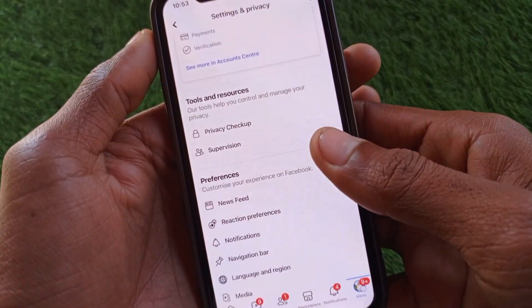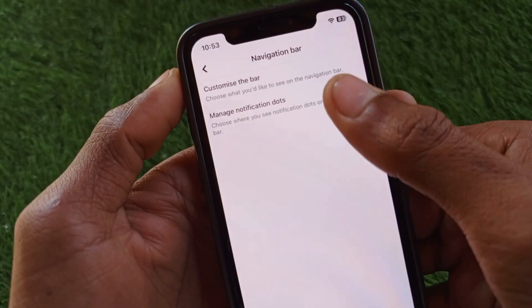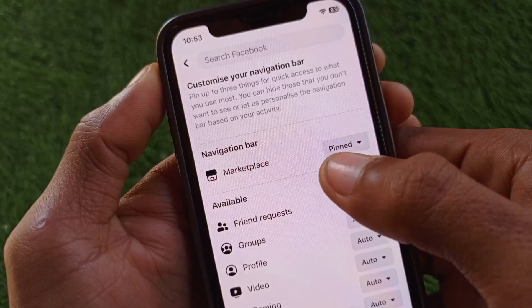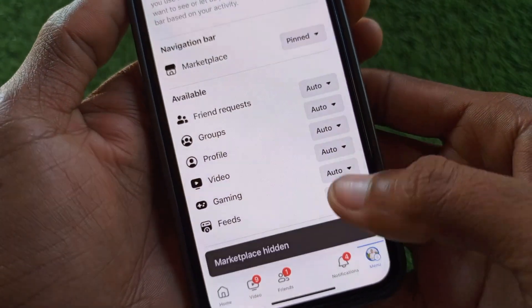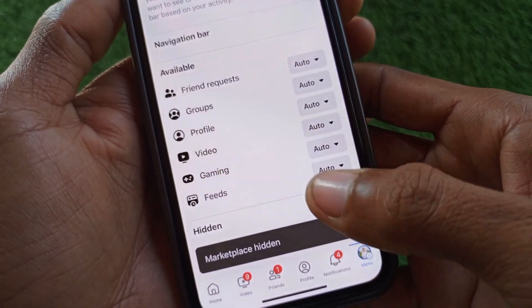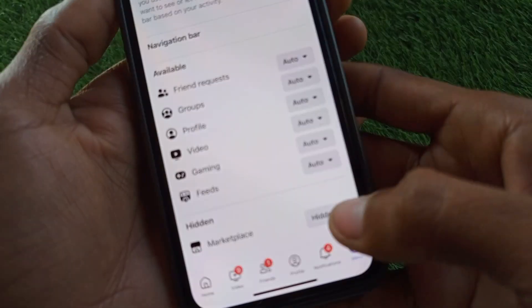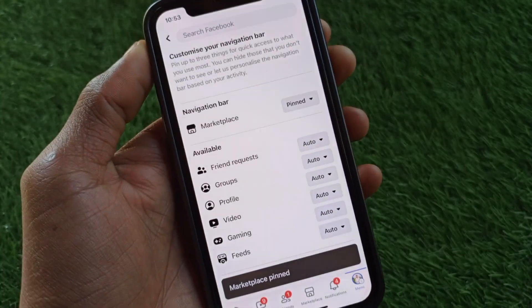Scroll down and you will find the option for Navigation Bar — manage and customize the bar from here. You need to make sure that Marketplace is pinned. If it is hidden, simply make it pinned. As you can see, when your Marketplace is set to hidden, you will face this issue. Make it pinned and you will be able to get Marketplace on your Facebook.